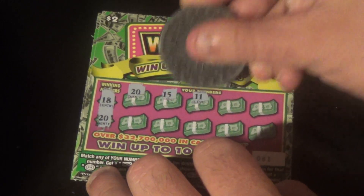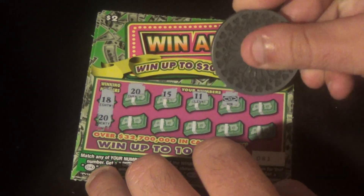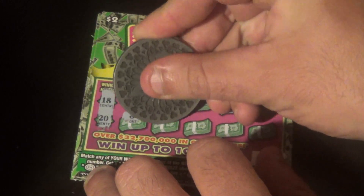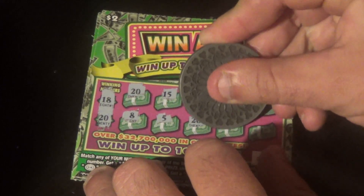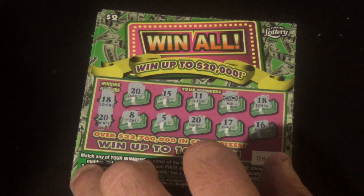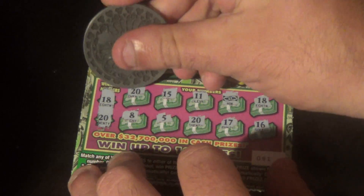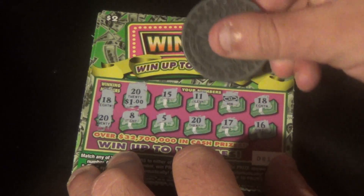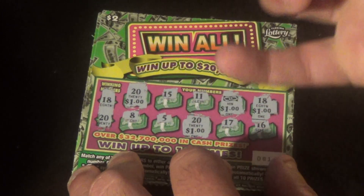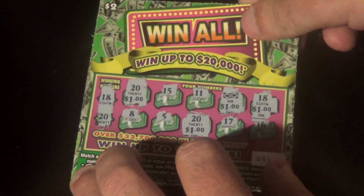We have a 15, an 11, and we've got a float note. And we've got an 18, and we have an 8, 5, another 20, 17, and a 16. Alright, we've got something, Jimmy! We got $1, $1, $1, and $1 — $4 double up on the first Win All ticket.